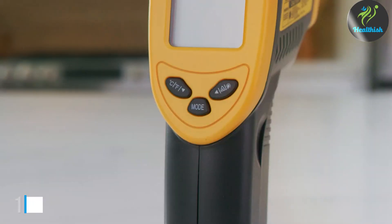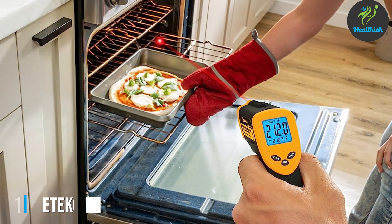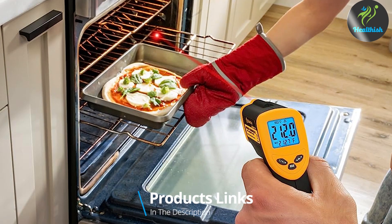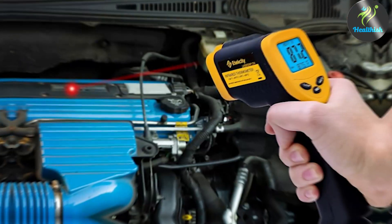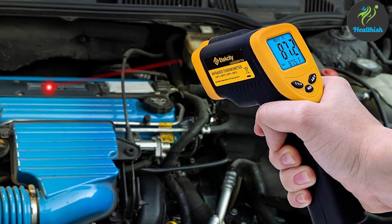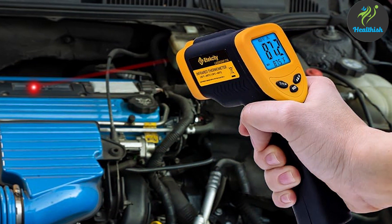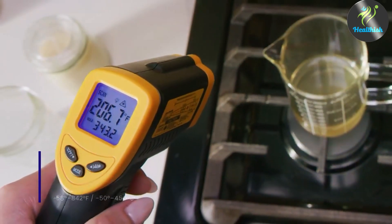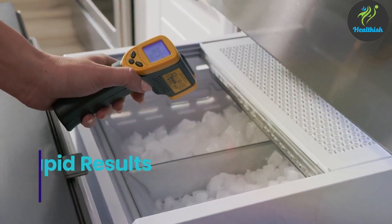At the first position of our list we have the Etexa D774 Infrared Thermometer. This thermometer marries sleek design with unparalleled accuracy. Its compact, ergonomic design ensures it is comfortable to hold and easy to use even for extended periods. This model stands out for its robust construction, promising longevity even with frequent use. The Etexa D774's intuitive interface makes temperature measurement a breeze, with clear readings displayed promptly on its backlit LCD screen.